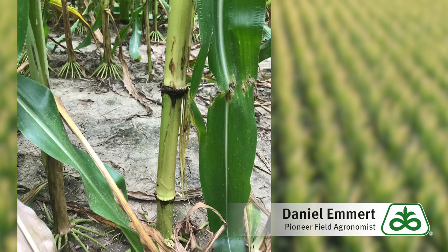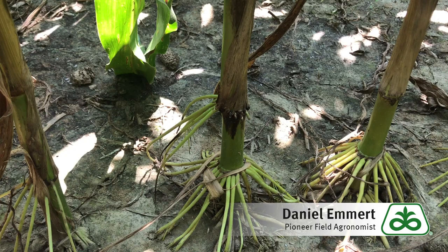Historically, we haven't seen much of this disease in Indiana, and when we do, it's only the foliar symptoms, which are yellow bands across the leaf with brown spots in the midrib.